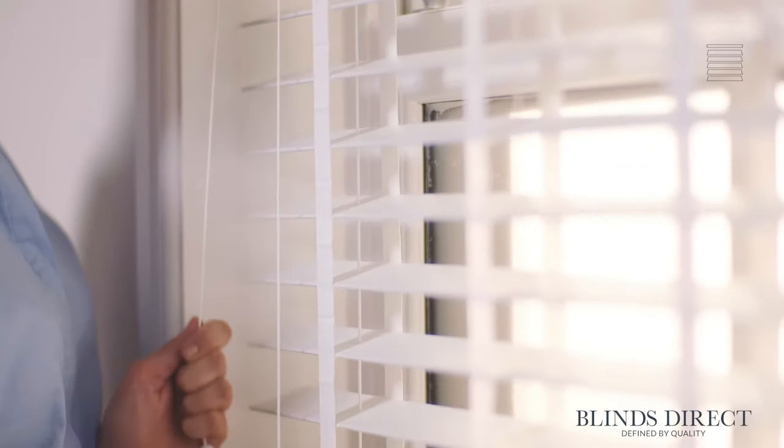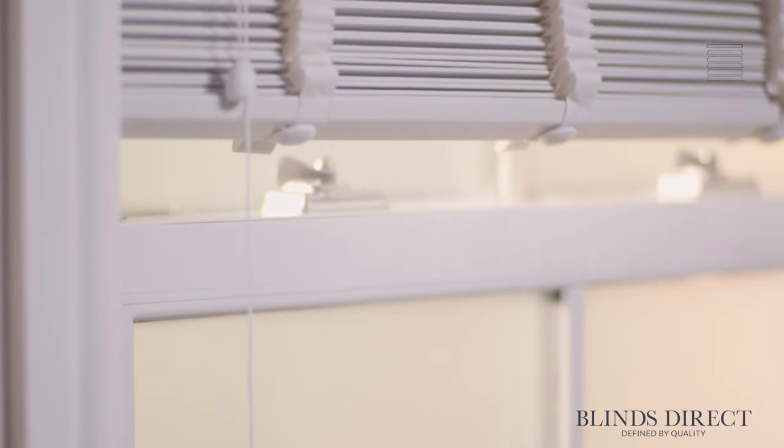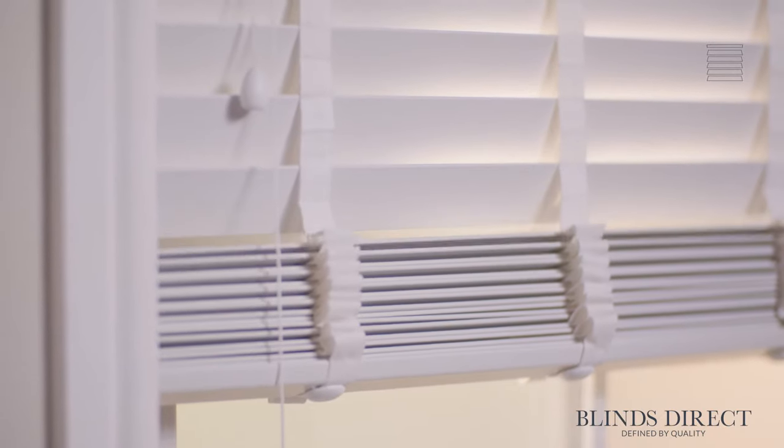Known for exceptional quality, our faux wood blinds have a timeless look and authentic style that brings luxury to both traditional and contemporary interiors. Capturing the essence of natural wood while providing unmatched durability and resilience, these blinds are an economical alternative, offering the style and functionality of real wood blinds without that price tag.